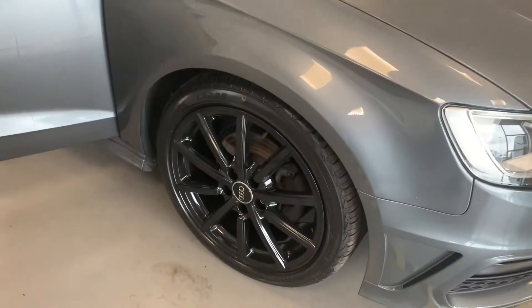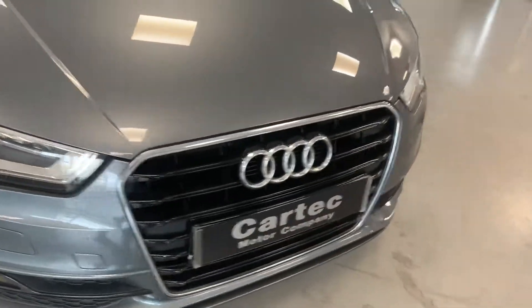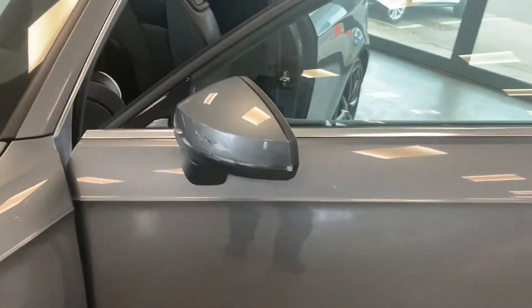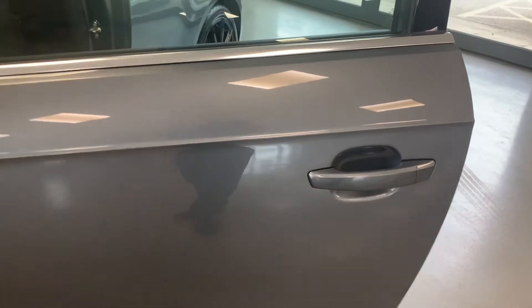Freshly powder-coated alloys, integrated indicator in the door mirror, colour-coated door handles.